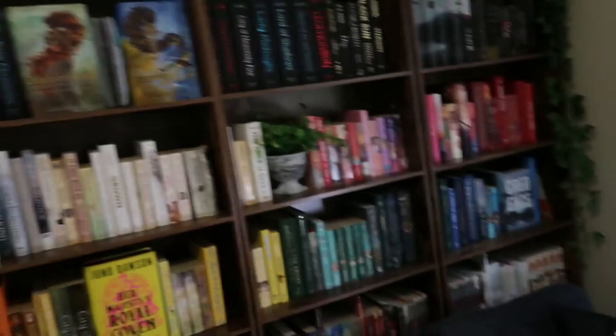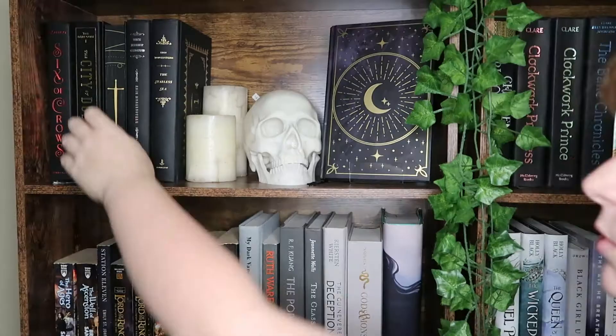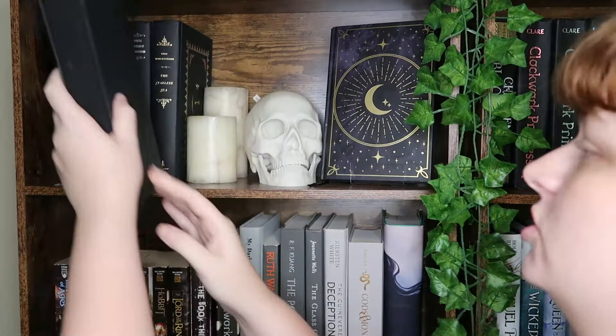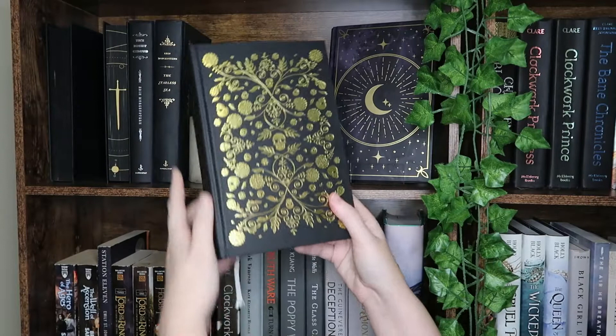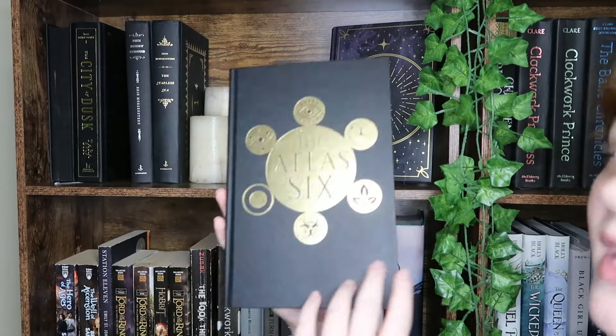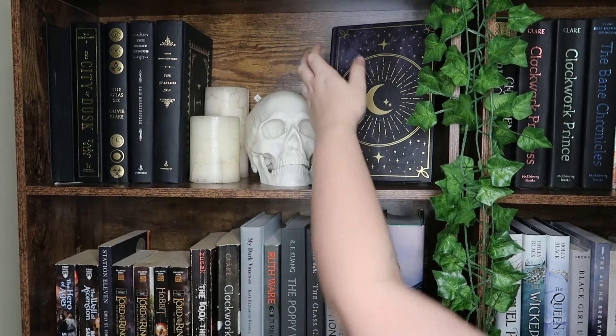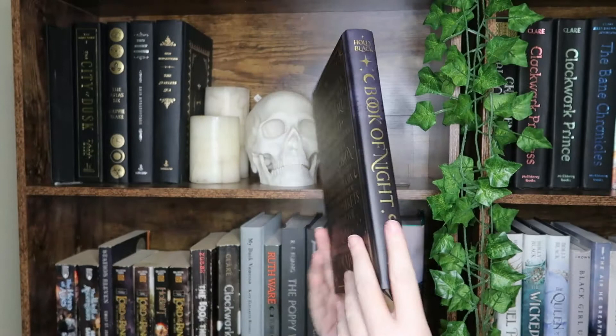We come over to my shelves — this is them. For this first shelf we have Six of Crows, which I usually have backwards. We have the FairyLoot edition of City of Dusk, the FairyLoot edition of The Atlas Six with sprayed edges, The Night Circus and The Starless Sea by Erin Morgenstern, two candles and a skull, and then the FairyLoot edition of The Book of Night by Holly Black.